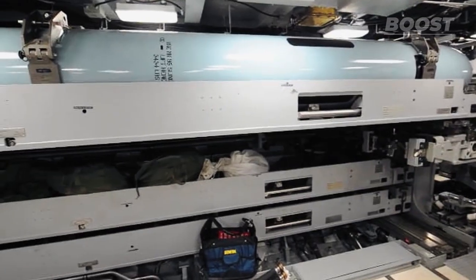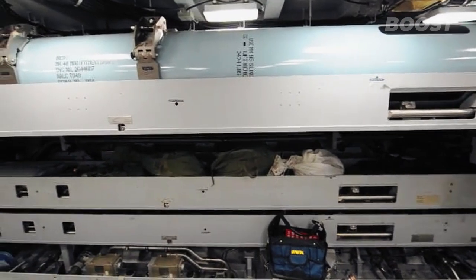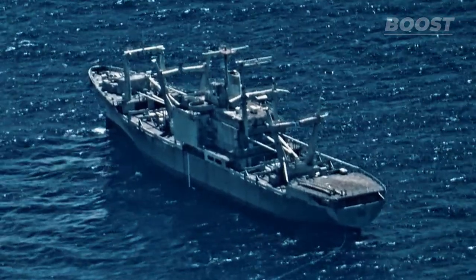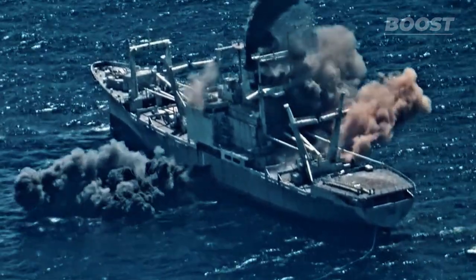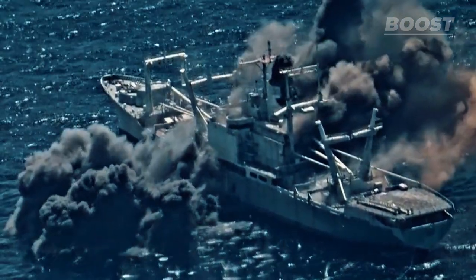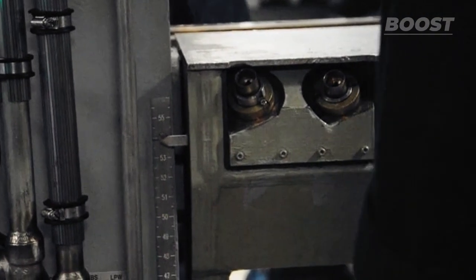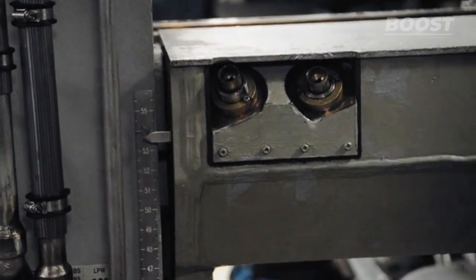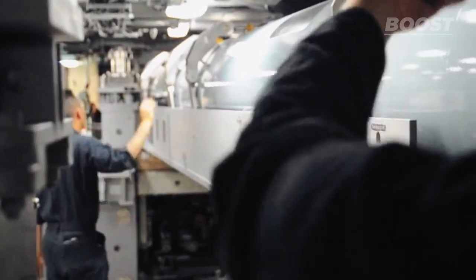A key training activity for submarines is the torpedo exercise, which involves the steps of loading, targeting, launching, and recovering torpedoes. Some torpedo exercises, known as sinking drills, involve using torpedoes to sink a ship that's being decommissioned. Alternatively, in training exercises, torpedoes are launched at fake targets without live warheads. Inserting a torpedo into a submarine might seem straightforward, but it demands the crew's undivided attention to guarantee safety for both personnel and equipment.